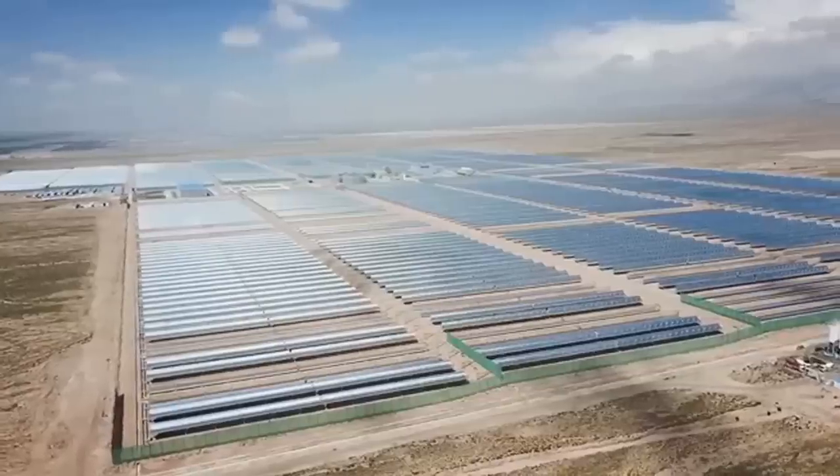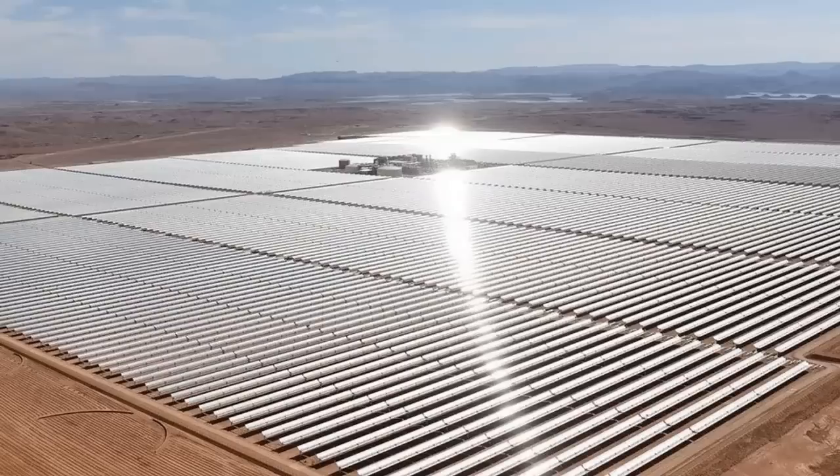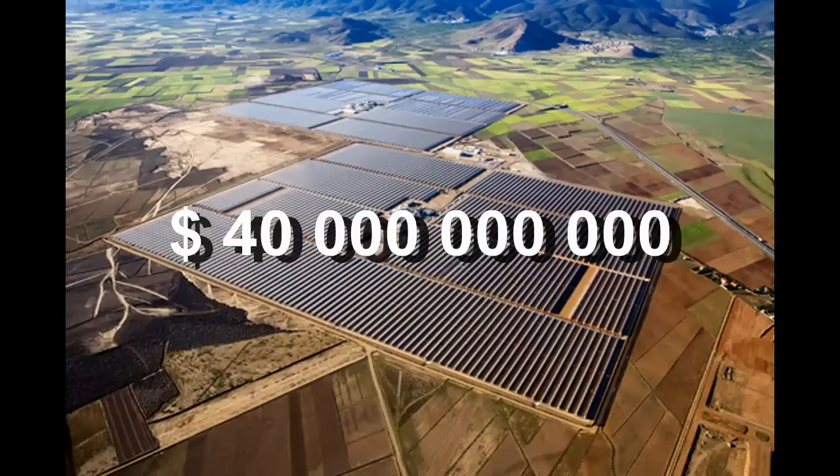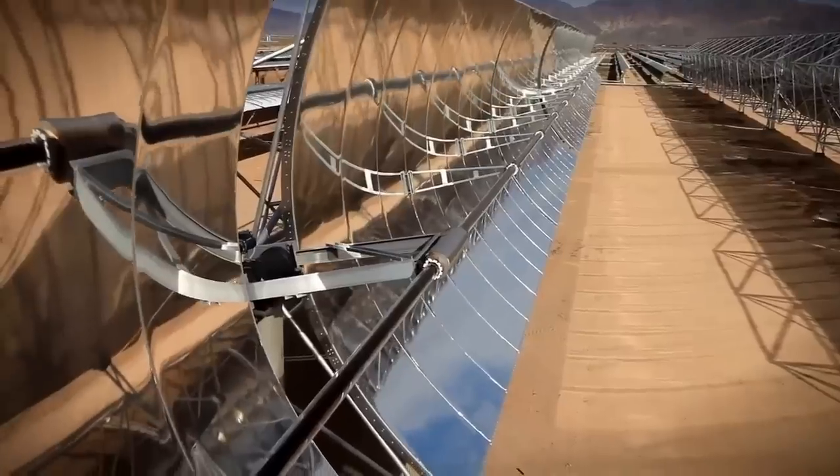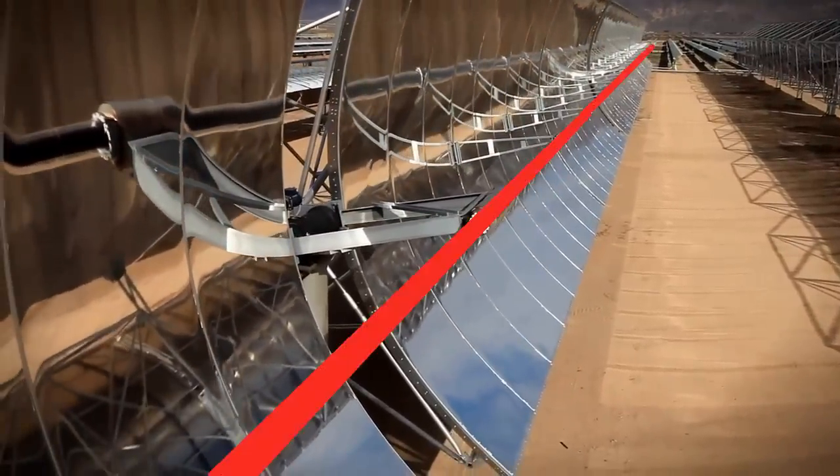Investors have already built more than a hundred of these power plants with a total cost of about 40 billion dollars. A similar mirror focuses solar radiation into such a receiver.